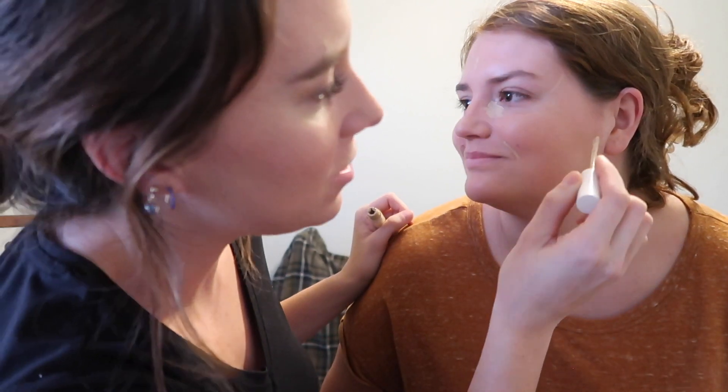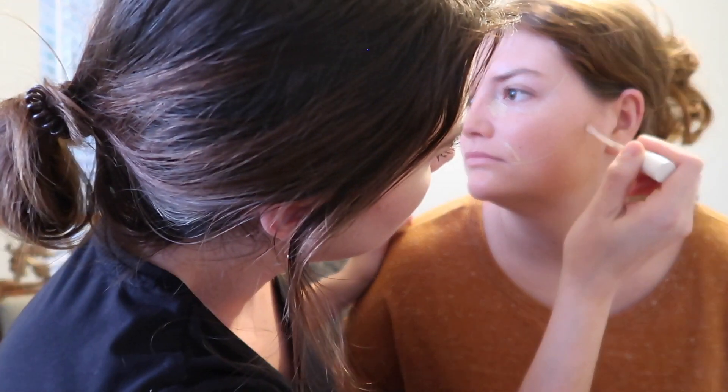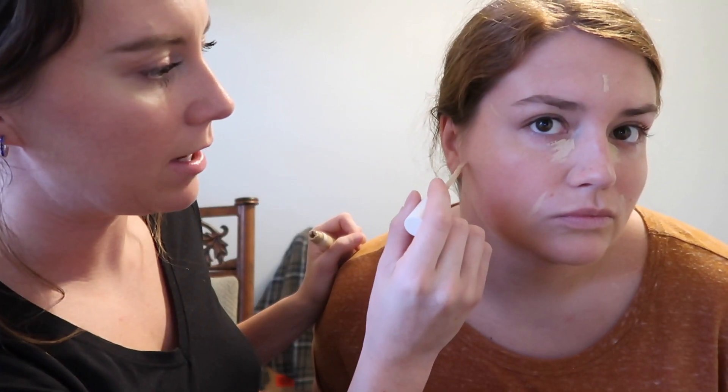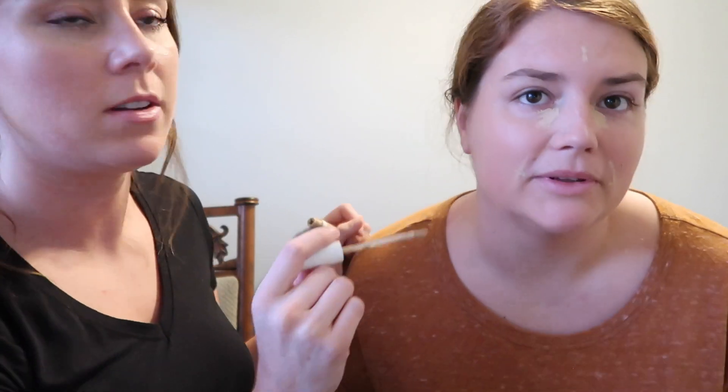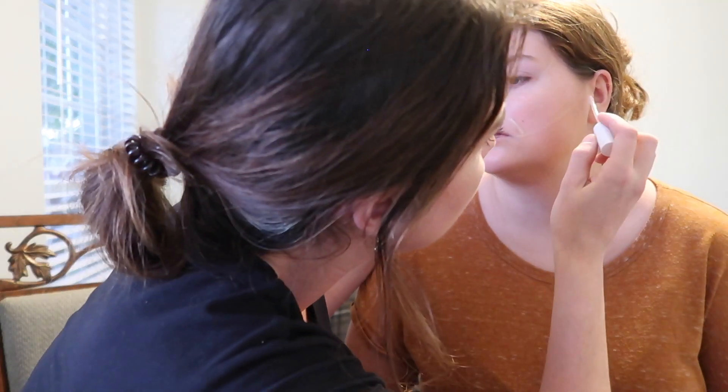I love Hailey Bieber and I always watch her tutorials — she always does this sweeping technique along the jaw, which I really like. I also make the concealer a little thicker along the hairline because I like that clean cut look — but not so clean it looks overdone.